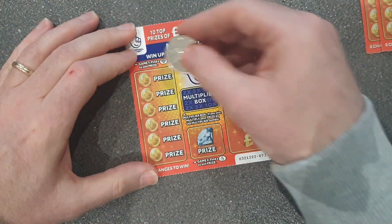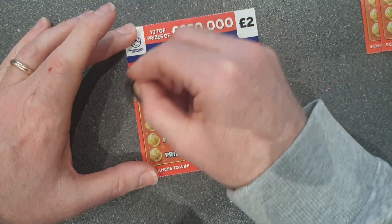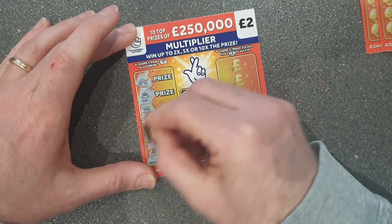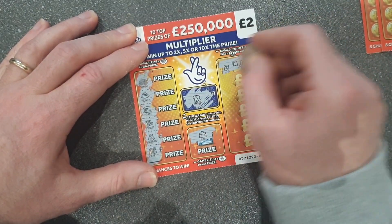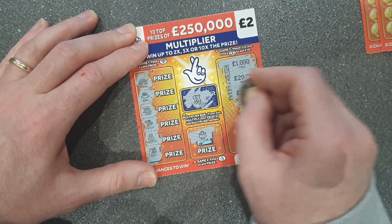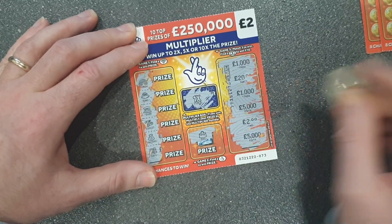Four cards down, three to go. Let's see if we can get a good prize here — I forgot to do the multiplier first. Another one times. Nothing there, come on, give me a diamond — nope, nothing. Numbers: 1,000, 20, 1,000, 5,000, 2. Another bust.